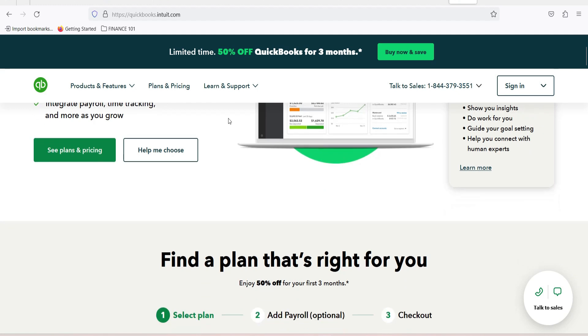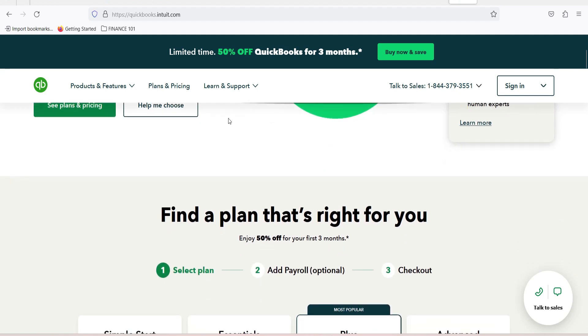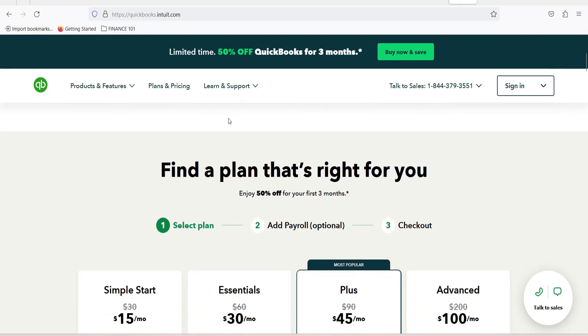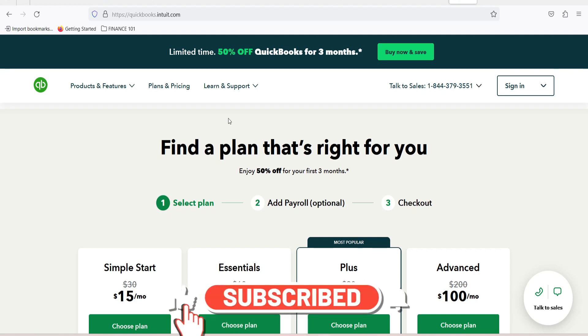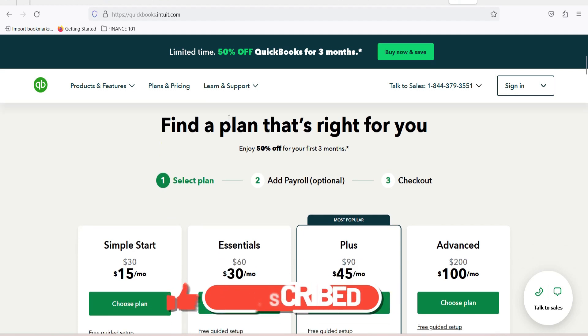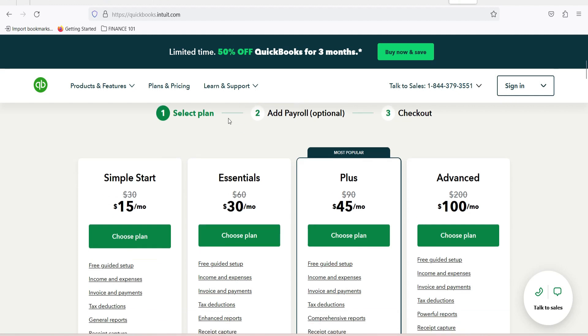QuickBooks gives you access to all the accounting tools and data you need, and you can easily change your plan as your business grows. The platform is easy to set up and use, so you can set up and run your own financial software on it. But if you need more help, the trained bookkeepers at Intuit can help you set up the software so that it works well for your business. QuickBooks Online also lets you make custom invoices and forms so that your company's brand is always front and center in all interactions with clients.